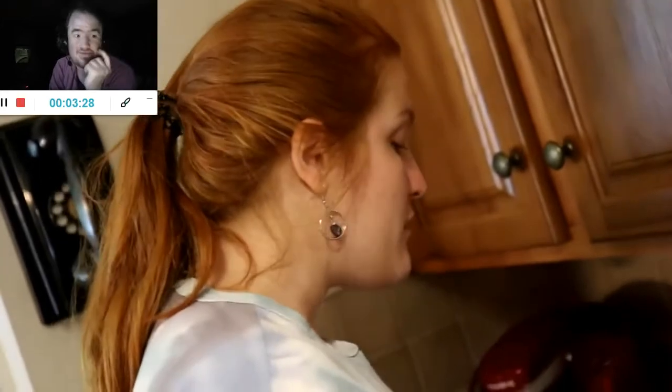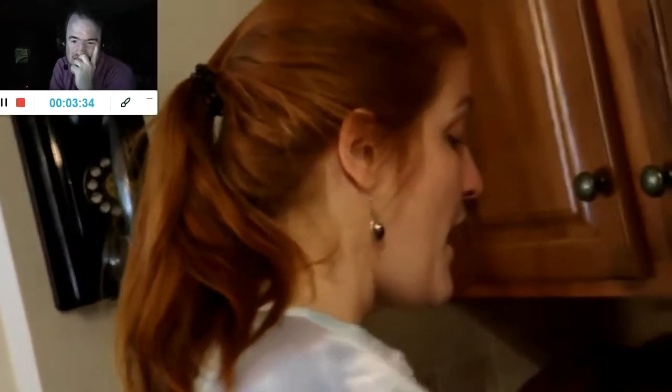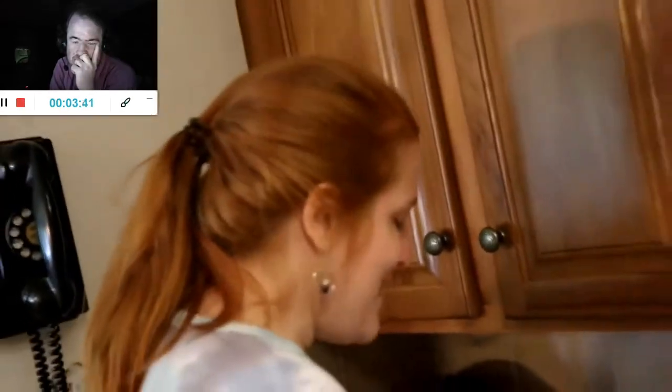We got Chipotle again. We have so many gift cards. We have four Chili's gift cards left. I don't even know where they came from. Once we run out of gift cards, we're eating saltines and water.